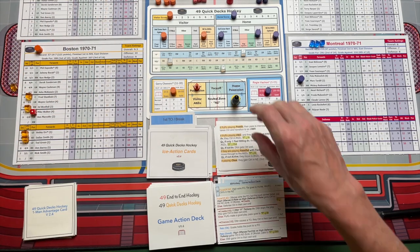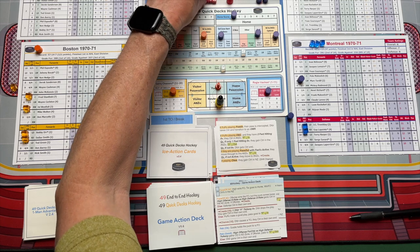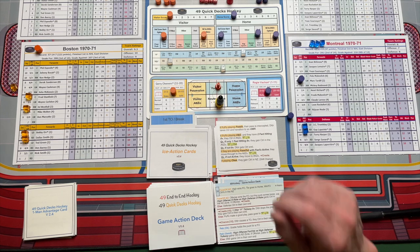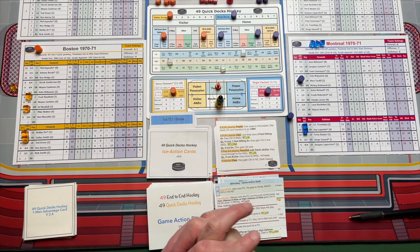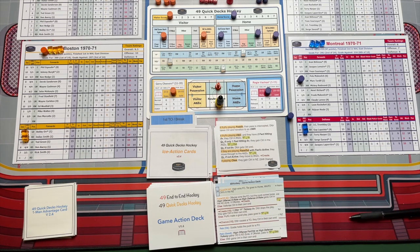So it just gives you some good options for choosing players and who's on the ice. Next video, I hope to have up probably in a week's time or so, and we'll go through the one-man advantage and two-man advantage and see how those work. And then at some point I'm going to sit down and just play the game — you can see it without any teaching. I'm just going to play through and maybe it'll be Boston and Montreal for 70-71. Anyway, that's how you play 49 Quick Decks Hockey, at least when teams are at even strength.